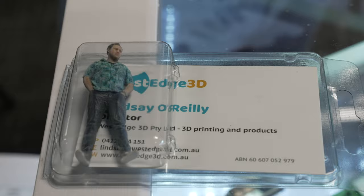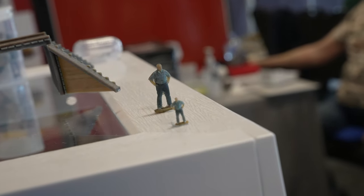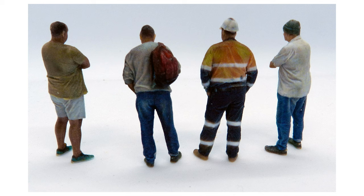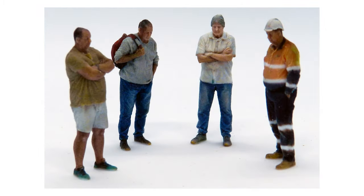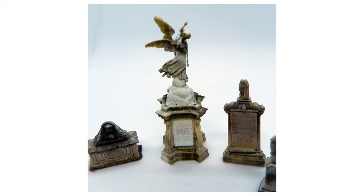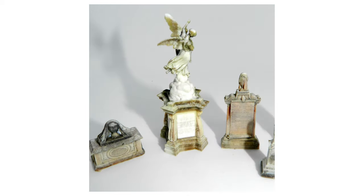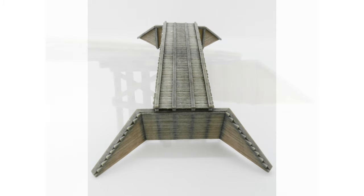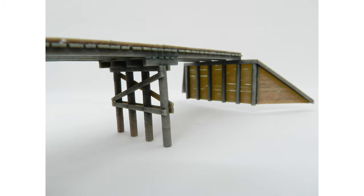West Edge 3D is a brand new 3D printing service bureau in the Lower Hunter Valley in New South Wales, using a state-of-the-art Stratasys J55 Prime full-colour polyjet 3D printer — in other words, a colour 3D printer. They offer custom printing in full-colour polyprimer resin, plus via printing partners FDM filament printing in flexible ABS, PLA, ASA and carbon fibre reinforced ABS. They're also developing their own range of figures, structures and accessories for scale modellers, with colour 3D scans printable in any scale up to 1:12.